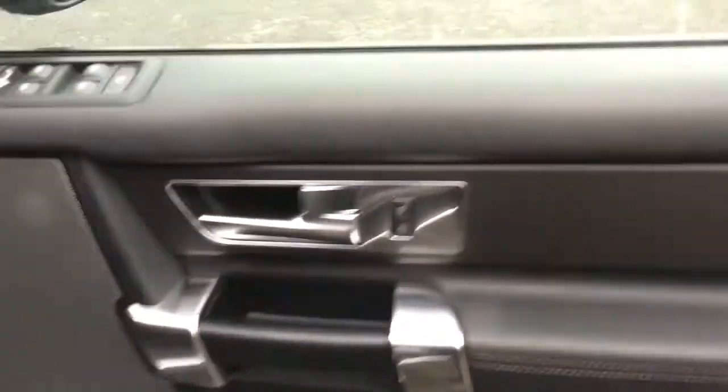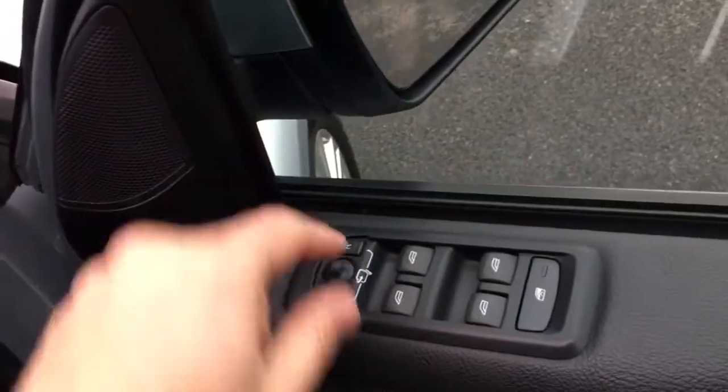There are ISOFIX anchor points in the outer seats, and the centre seat can fold down as well, so if you need to load something through the middle, you can. There are air vents in the back. Stepping into the interior of the car, it's got a Harman Kardon stereo.